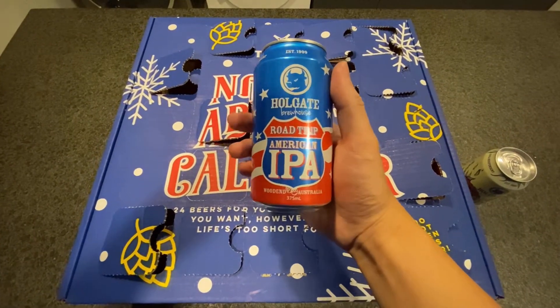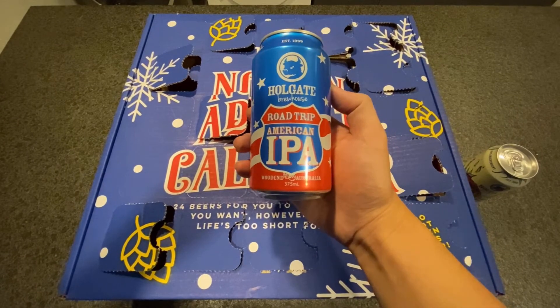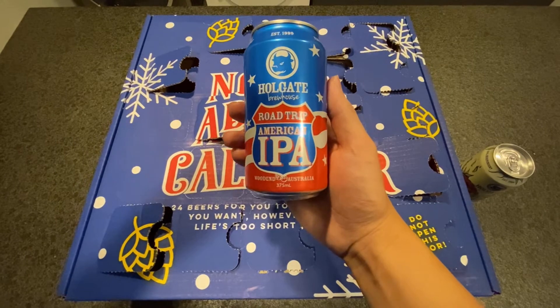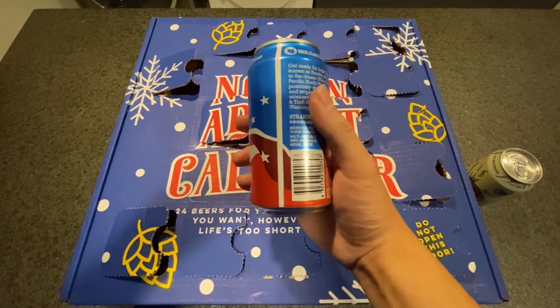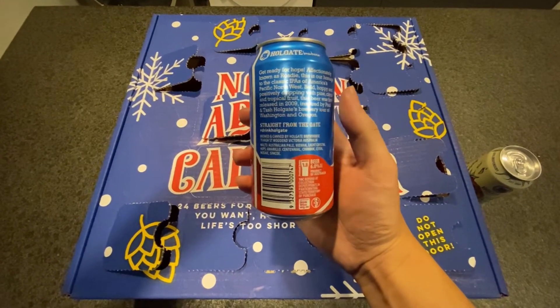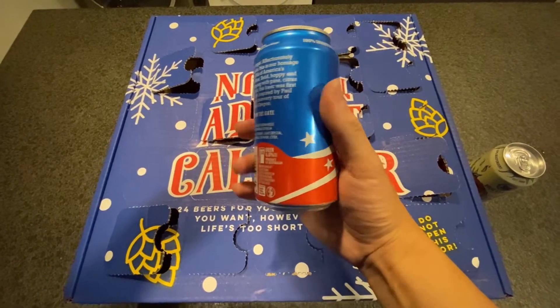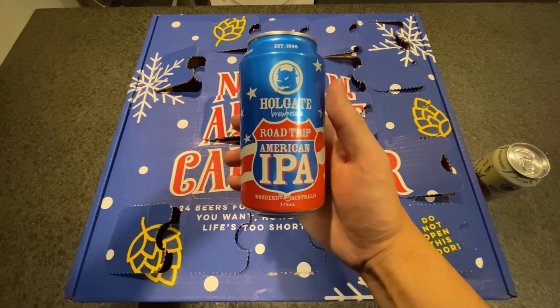Oh, it's from the same brewery I think. This is Road Trip American IPA. Well, I guess there are still some IPAs left in this box. I mean, we have tried so many IPAs but they just keep coming up. Hopefully this one is better than the others.